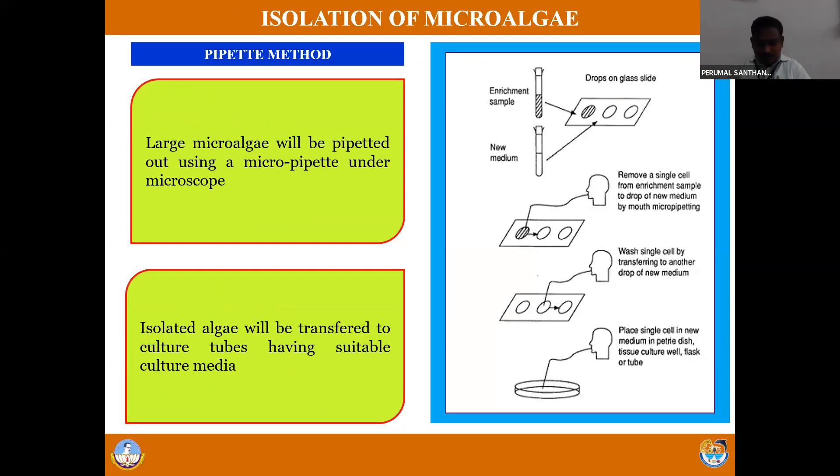After identification, we have to isolate individual microalgae. For isolation of microalgae, there are different methods. One is the pipette method. The pipette method uses a micro-pipette: you take one drop of the algal sample from the mixed sample and place that drop in a cavity slide. Under a stereoscopic microscope, using a micro-pipette, the larger-sized microalgae will be isolated. This is called the pipette method - a simple method.